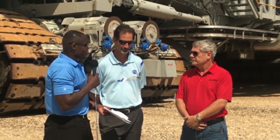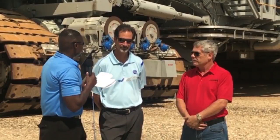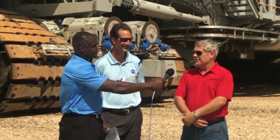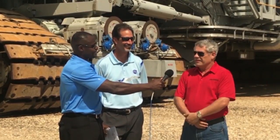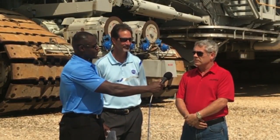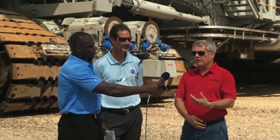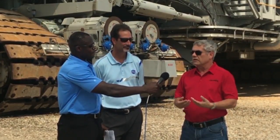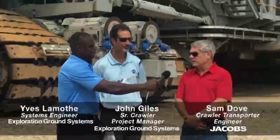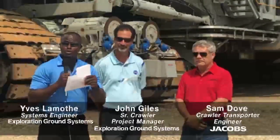Being a driver, what does it take to become certified to drive such a massive structure? First of all, you have to have an engineering degree and be in the crawler transporter group. Then you go through an on-the-job training program, which includes starting as an entry-level person and learning all the systems, how they work, how they apply with each other, and how to actually certify the drive by yourself.